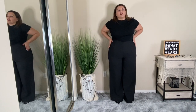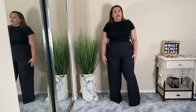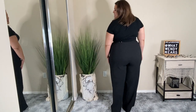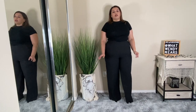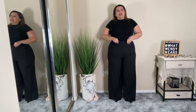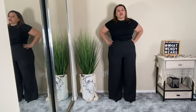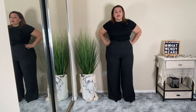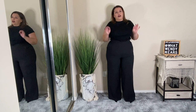I like these pants because they're kind of fitted on top and then they flare out on the legs — I just love the look. I did have to put on about a three-inch heel in order for the pants not to drag on the floor. I wish they were just slightly lower in the high rise, but other than that I really do like these two pieces together. The all-black with the jacket was a great outfit.